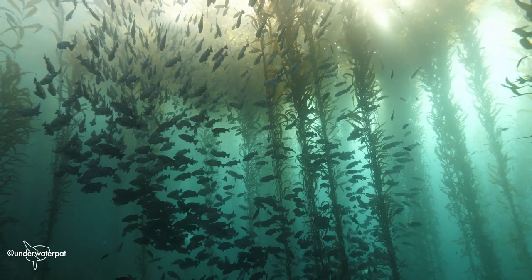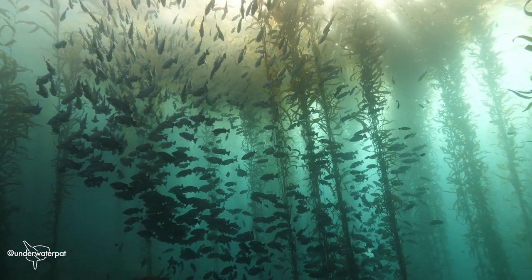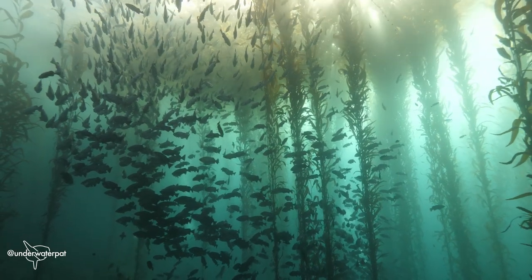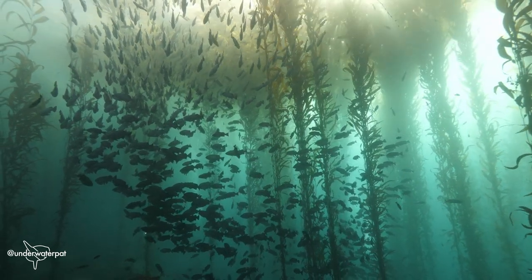To get a feel for what a kelp forest is really like, we have to go underwater. I haven't ever been scuba diving before, so I reached out to Pat Webster to get a feel for what it's like to be inside a kelp forest.